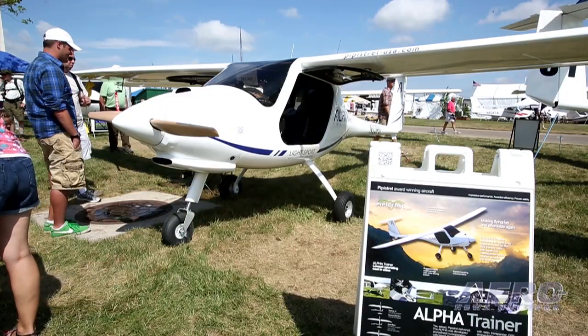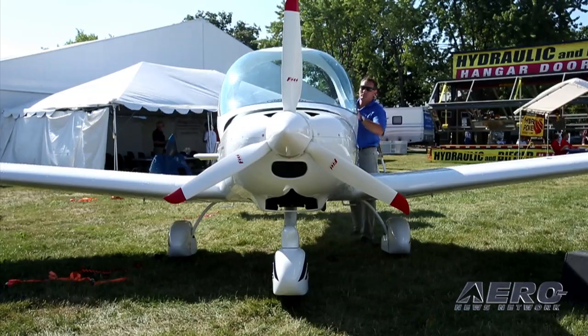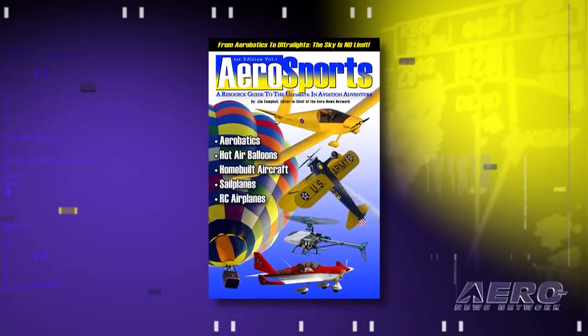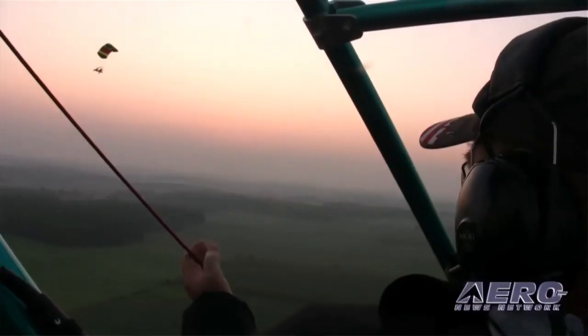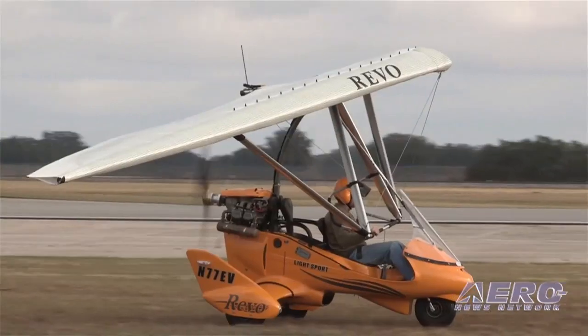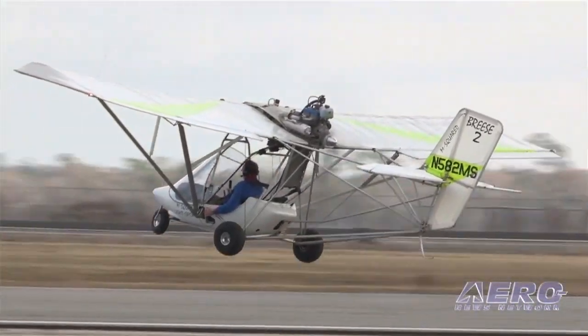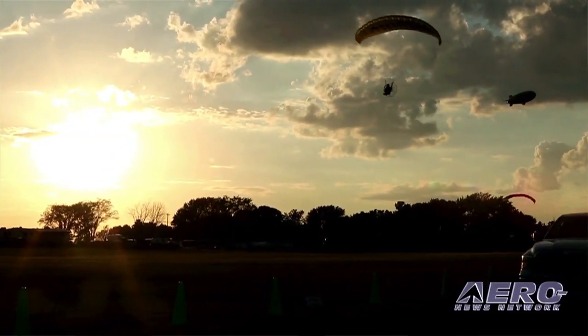The next Sport Plane Resource Guide will be available in four volumes, coming out over the next year. In addition, ANN is introducing a book called Aerosports. Fifteen of the major sport aviation activities will be discussed, examined, and profiled so that people interested in getting into sport aviation now have the information to get their start. For the Aero News Network, Airborne, and Aero TV, I'm Jim Campbell.